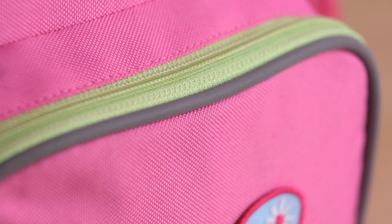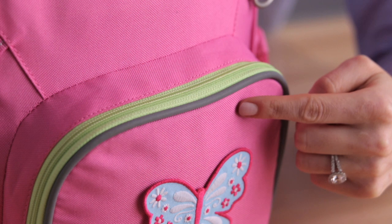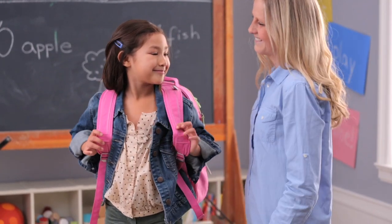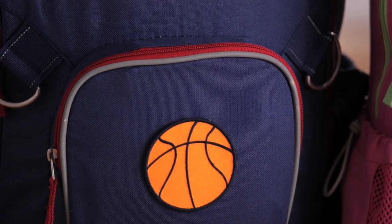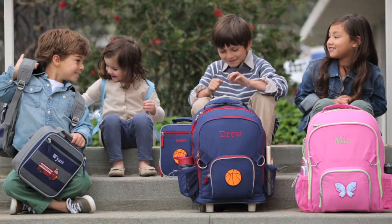Each bag is made from rugged water-resistant 600 denier polyester and detailed with reflective piping for safety. Padded backs and straps ensure a comfortable fit. With high quality details and a variety of personalization options, you will find the perfect Fairfax backpack that suits your child.